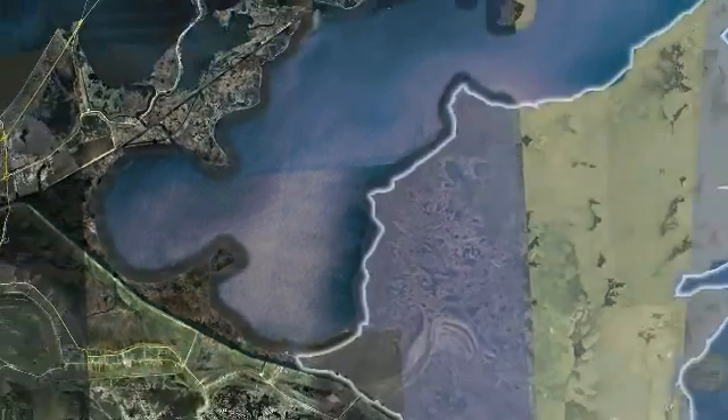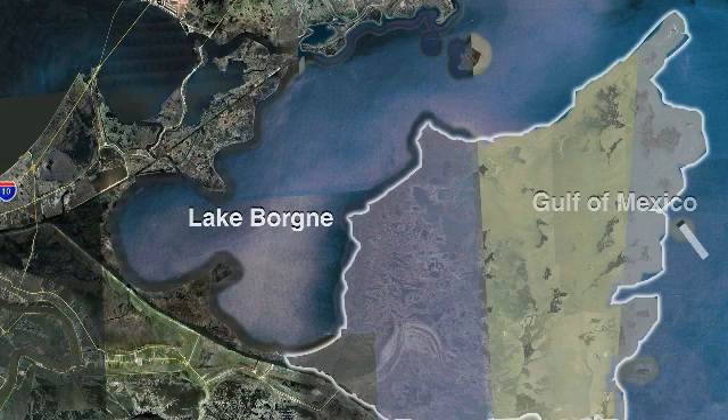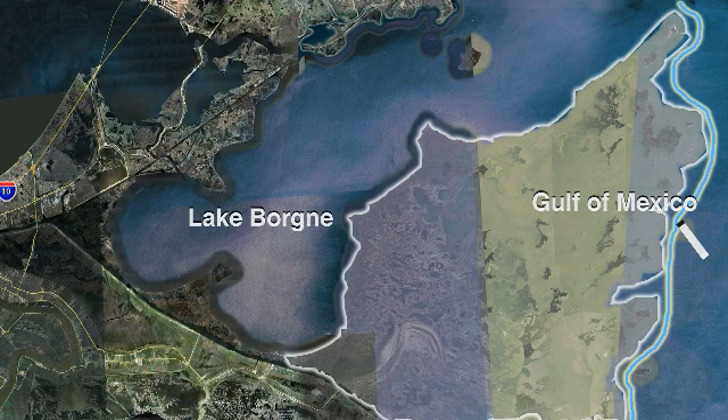The Biloxi Marsh is recognized as a critical landscape feature that reduces storm surge. It is the only buffer between Lake Bourne and the Gulf of Mexico, and it is vulnerable to high energy waves. Protecting the shoreline of the Biloxi Marsh is needed to address wave-driven erosion. Other restoration features being evaluated for the area include restoring the Bayou Leloucha Ridge and placing dredge material to repair broken marsh areas.